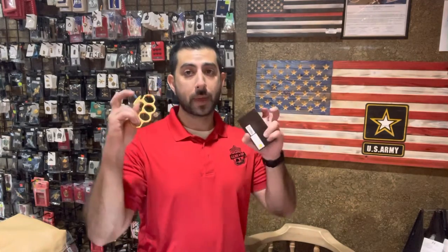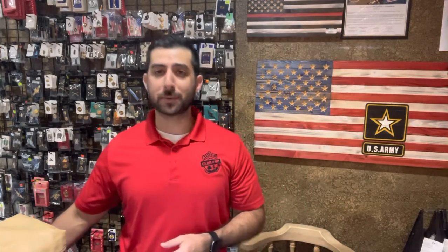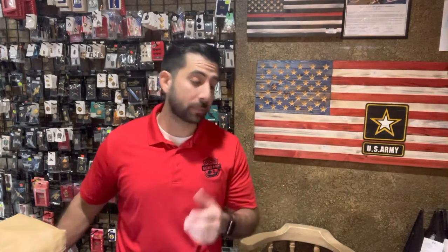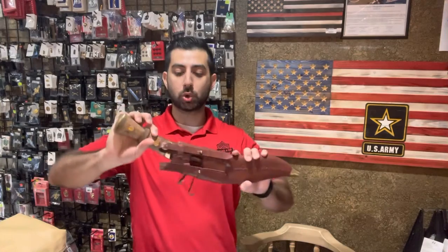Probably one of our best sellers online — we got some brass knuckles paperweights back in stock. Fully stocked with these. Great to keep your paper down on your desk or use as a belt buckle if you want.